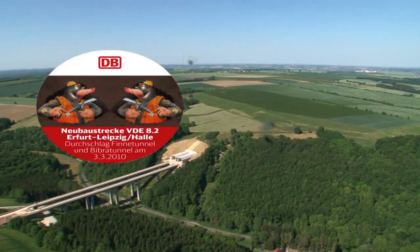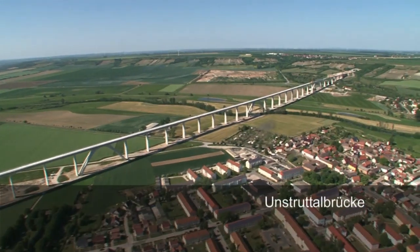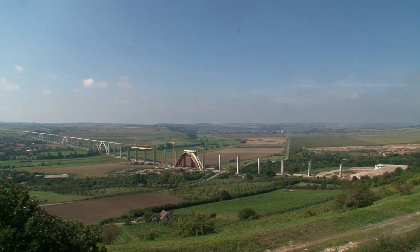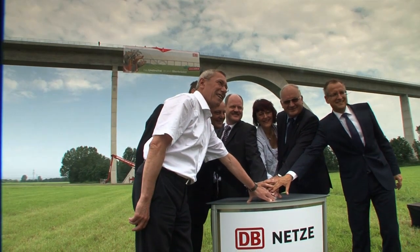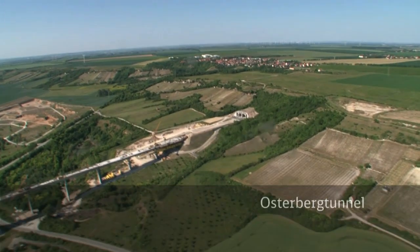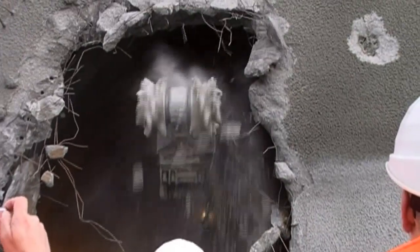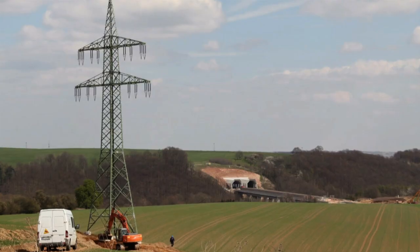A double breakthrough celebration for the Finne and Bibra tunnels in March 2010 marks construction between Erfurt and Leipzig/Halle reaching the halfway stage. An innovative project crossing the Unstrud Valley near Karstaff — the bridge, a structure without bearings, over two and a half kilometers long. In July 2012, the completion of the last bridge segment is celebrated, and the construction site holds an open house. Right next to the bridge, the Osterberg tunnel: after two kilometers through the shell limestone, the tunnel breakthrough comes in November 2009. The structural work on the tunnels between Erfurt and Leipzig is completed in 2012.